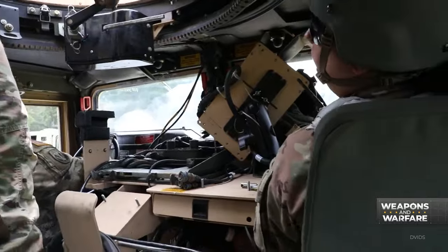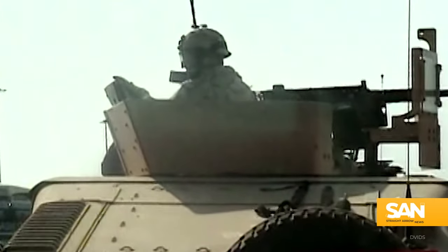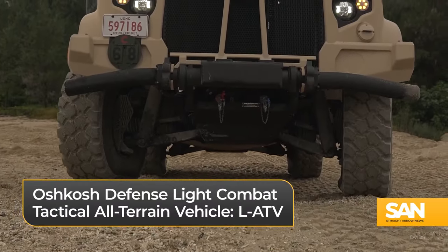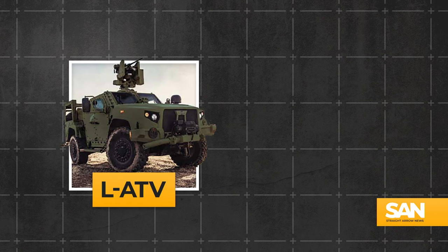Though it still serves our troops today, lessons learned in Iraq and Afghanistan spurred military leadership to ask for a new workhorse to replace the now 40-year-old Humvee. Enter the Oshkosh Defense Light Combat Tactical All-Terrain Vehicle, or the LATV. After years of testing, this beast bounded into active duty in 2019.